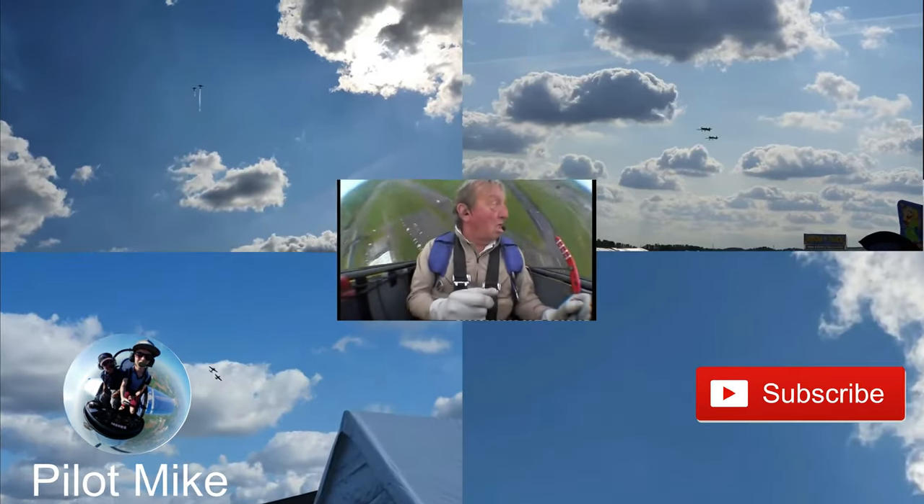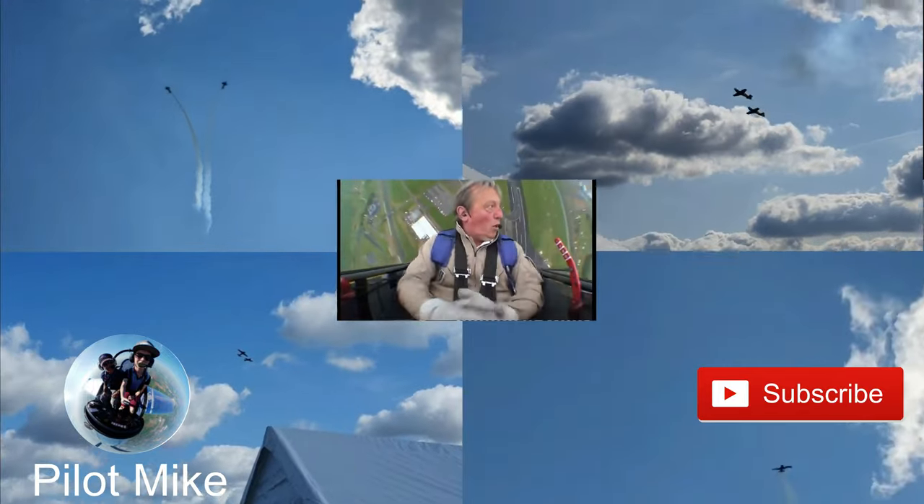If you want to see his incredible display in action, check out my channel — I've got a video of where he did a full air display. If you have aerobatic experience yourself, why not tell us your story in the comments below.